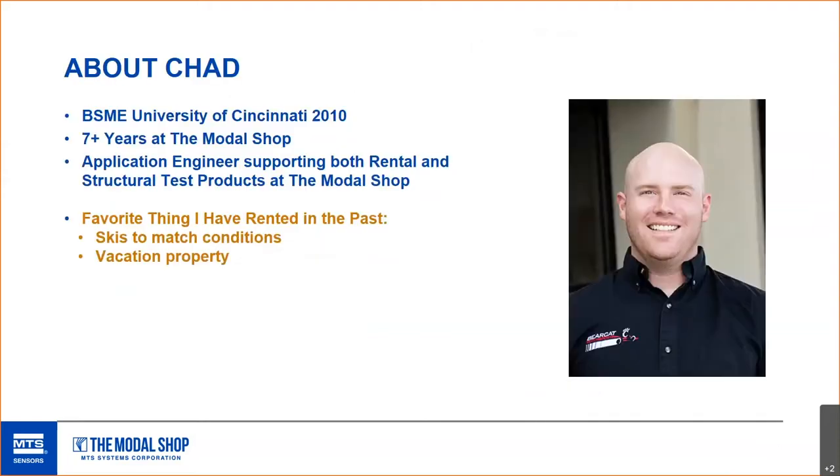I have been here at the Modal Shop for about seven years. I'm from University of Cincinnati, and I have a mechanical engineering degree, and worked in the structural dynamics research lab there. So I found my way over here to the Modal Shop.